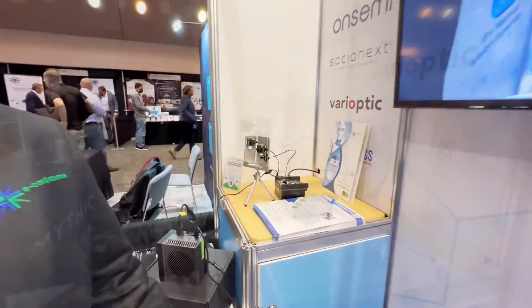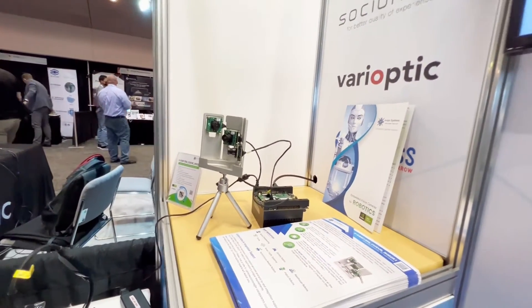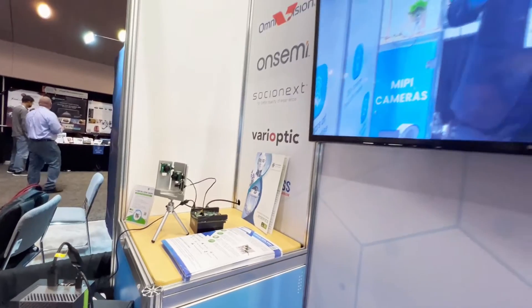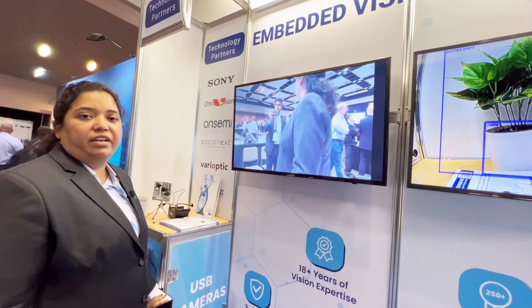Next, we have our 180-degree image switching demo, which uses 13MP camera modules based on the AR1335 camera sensor integrated with our NVIDIA Jetson Xavier kit.